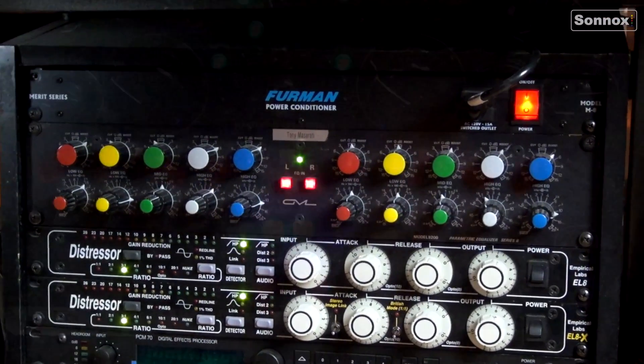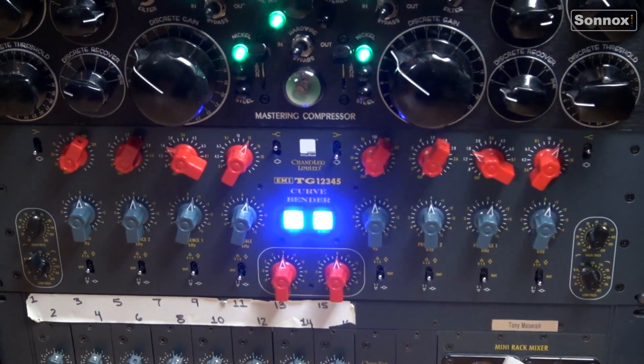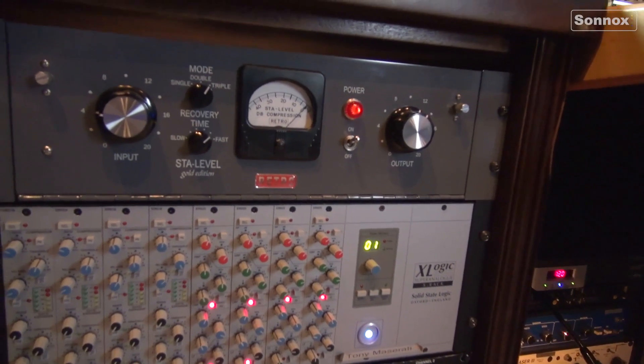I also quite often — more recently in the case of an Alicia Keys song that I did — mixed in the box using my native system. I choose hardware based on a selection of sounds that I've worked on throughout my career. Each piece of equipment, whether it's a GML 8200 or a Chandler curve bender or a retro instrument stay level, is always chosen based on its color and what it's going to add to the sound, and how it'll help me mix that sound into the overall mix.